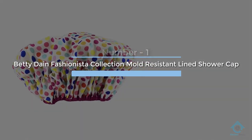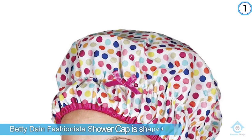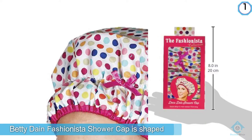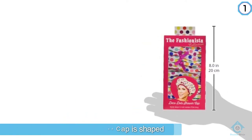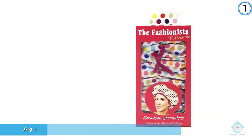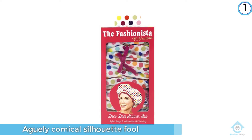Number one, most popular: Betty Dane Fashionista Collection mold-resistant lined shower cap. The Betty Dane Fashionista shower cap keeps your hair dry and frizz-free for less than ten dollars. It is shaped a bit like a collapsed soufflé, but don't let its vaguely comical silhouette fool you — it's just as good as the other options on this list.